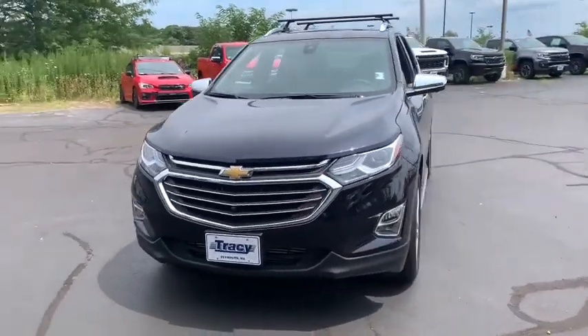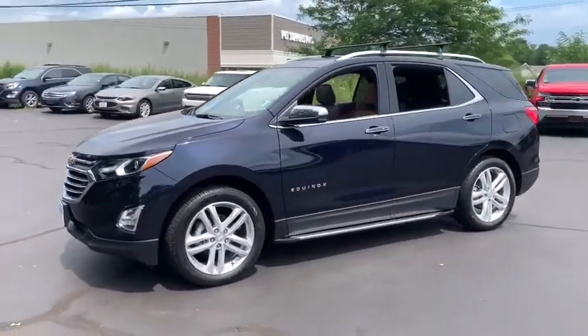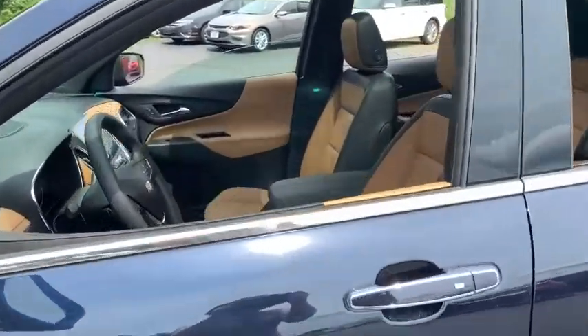Here are some of this vehicle's great options: power sunroof, traction control, power liftgate, dual airbags, power steering, four-wheel disc brakes, aluminum wheels, floor mats, universal garage door opener, compass.